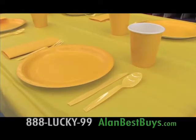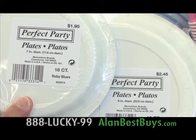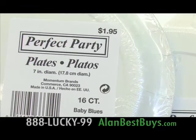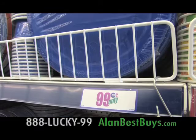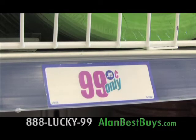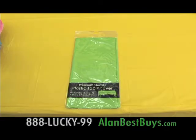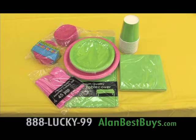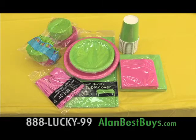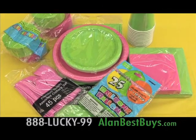Feel like a professional party planner when you shop for your birthday, wedding, or any party at the 99 Cents Only Stores. You'll find quality party supplies in popular colors, and you'll find original manufacturer price tags on many packages showing you save 60% or more. Throw a party for 12 for about $9.99 with a tablecloth, food plate, cups, napkins, streamers, cutlery, dessert plate, beverage napkin, more streamers, and balloons — you could spend $30 elsewhere for this setup.